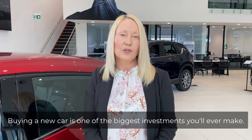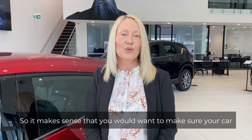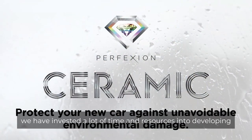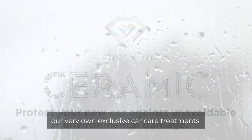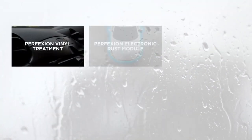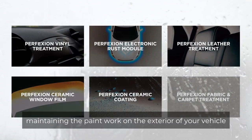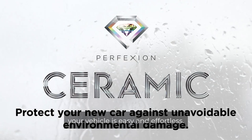Buying a new car is one of the biggest investments you'll ever make, so it makes sense that you would want to make sure your car is looking and feeling its very best. At Eagers Automotive we have invested a lot of time and resources into developing our very own exclusive car care treatments — the Perfection Ceramic Range — which is designed to assist in maintaining the paintwork on the exterior of your vehicle and maintaining the interior. Our treatments are designed to ensure the ongoing maintenance of your vehicle is easy and effortless.